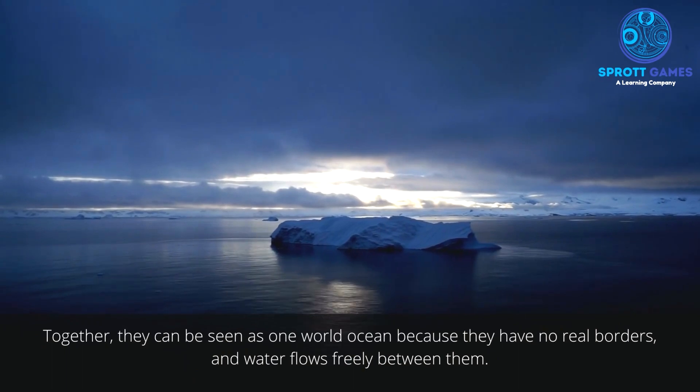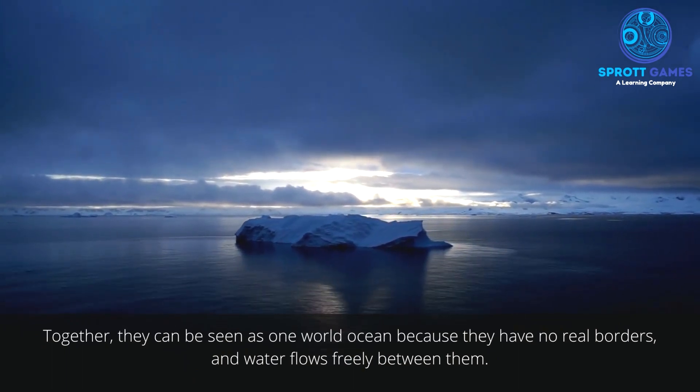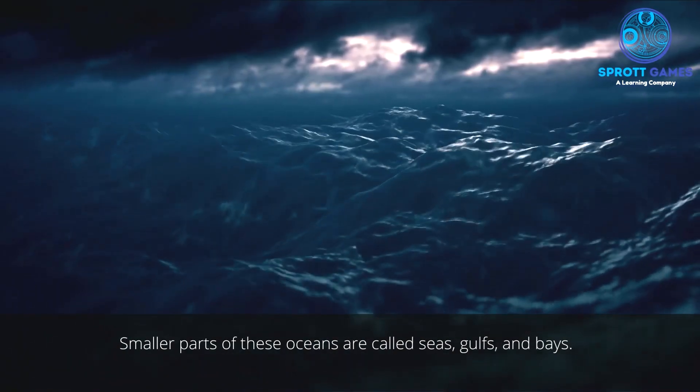Together, they can be seen as one world ocean because they have no real borders and water flows freely between them. Smaller parts of these oceans are called seas, gulfs, and bays.